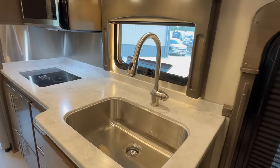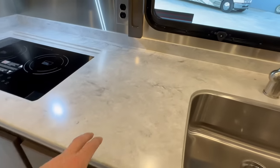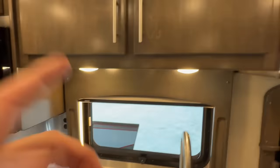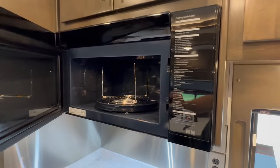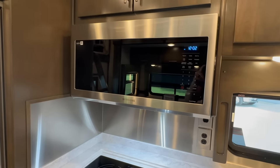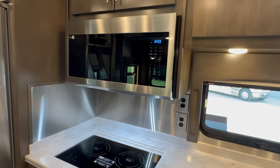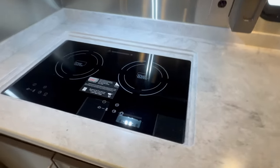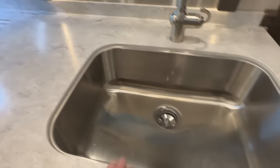On the passenger side is the kitchen area. We've got a large single-basin sink — probably two and a half feet wide — solid surface Corian-style countertop, and maple cabinets throughout. There's a Samsung convection microwave oven — newer technology that functions as a convection oven for baking or as a regular microwave. Below that is a two-burner true induction cooktop recessed into the countertop, with covers stored under the kitchen sink that make it flush.